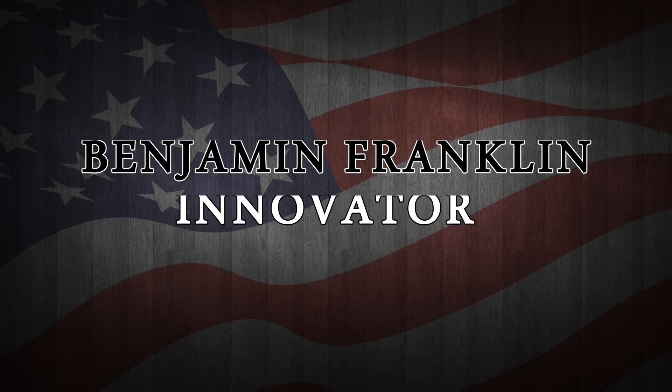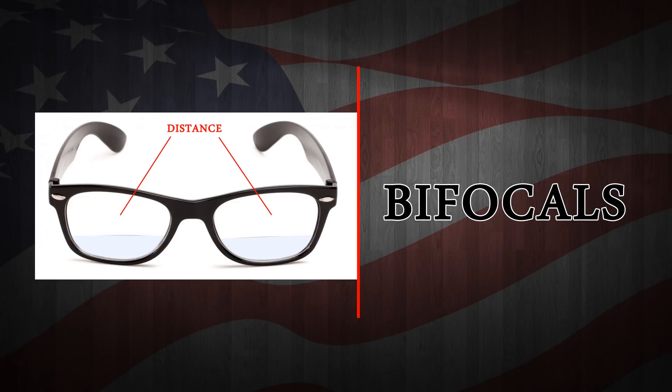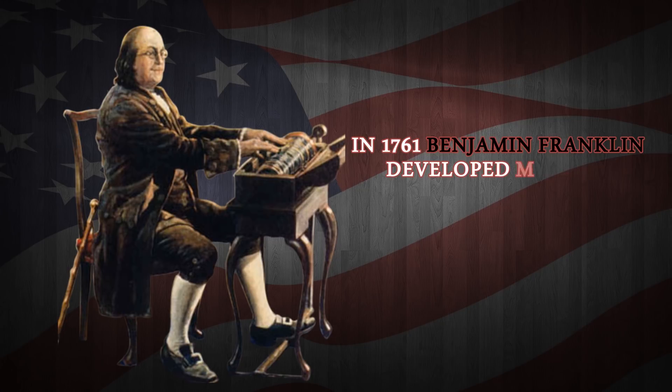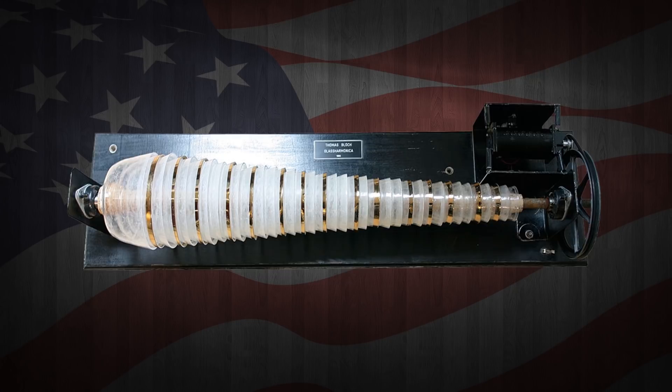As an innovator, Franklin developed bifocals that could be used for both distance and reading. He is credited with inventing the first rocking chair, flexible catheter, Franklin stove and American penny. Franklin's inventions took on a musical bent as well when, in 1761, he commenced the development of the harmonica, a musical instrument composed of spinning glass bowls on a shaft.